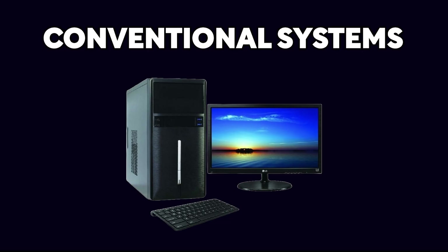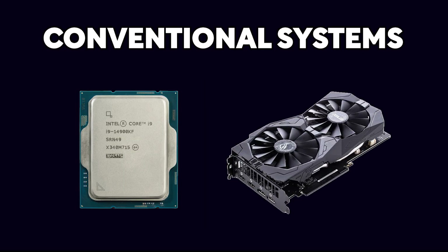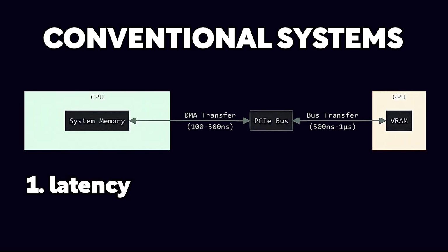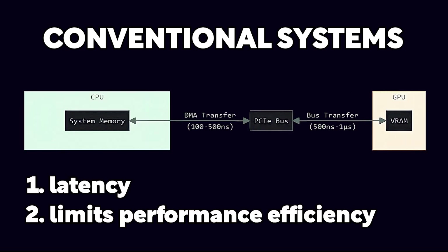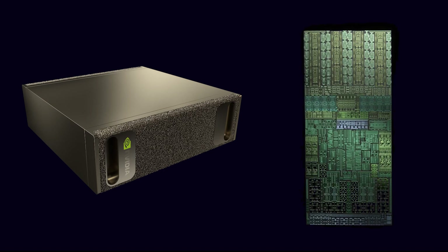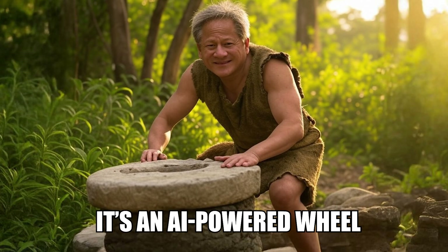If we look at conventional systems, they rely on separate CPUs and GPUs, each with dedicated memory pools, which require frequent data transfers that create latency and limit performance efficiency. In contrast, Digits integrates CPU and GPU on a single chip. This architecture eliminates bottlenecks, enabling the kind of performance conventional systems can only dream of.